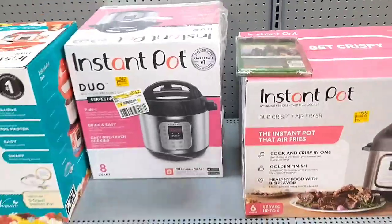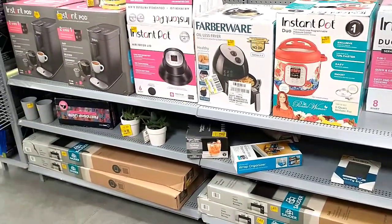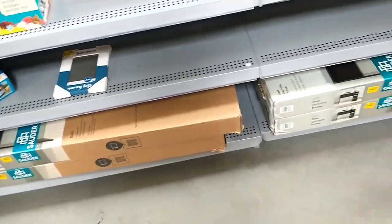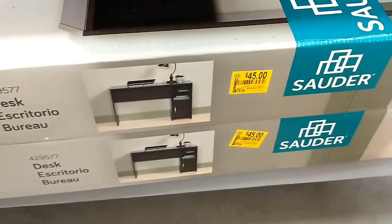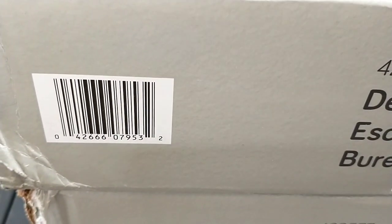That's pretty much it for the clearance aisle. There are also some desks — the Solder brand — down from $79 to $45. I'll show the barcode again if that's something you're looking for.